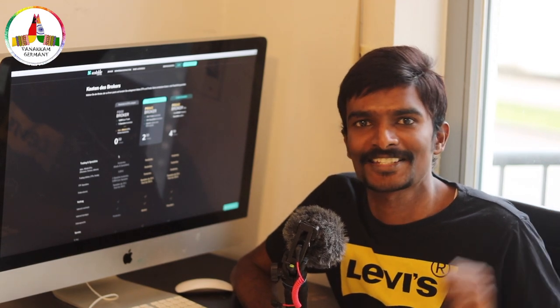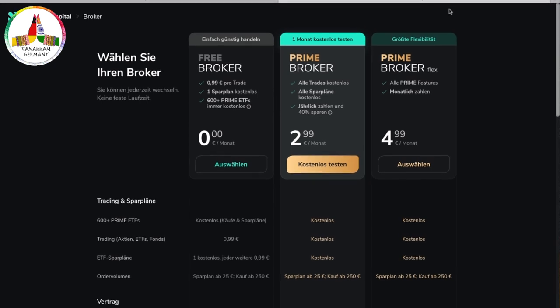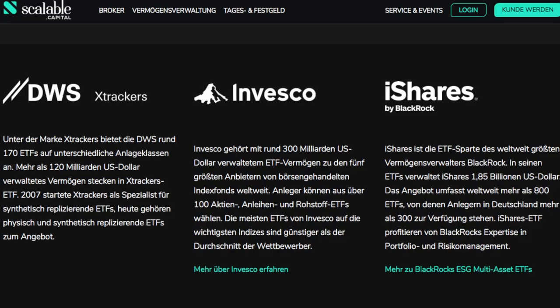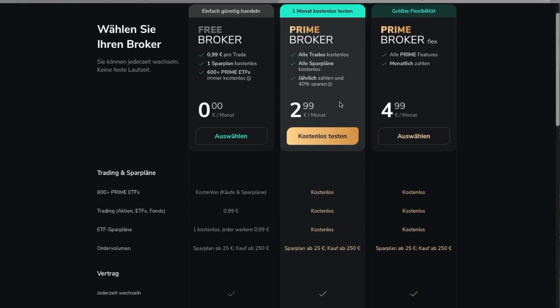When you look at the website, there are three possible options: a free broker, a prime broker, and the prime broker flex. In the free broker, one can start a free savings plan and every other trade costs just 99 cents. Also, all prime partner ETFs like Invesco, iShares, and DWS are completely free.